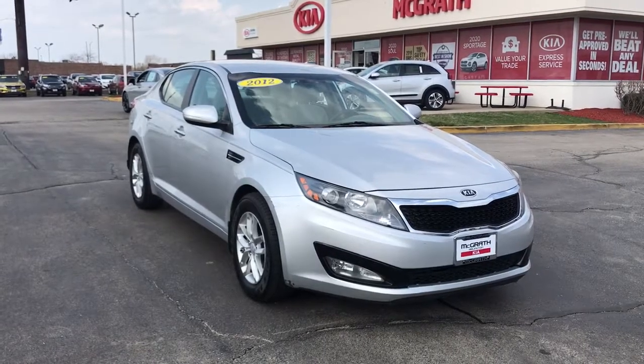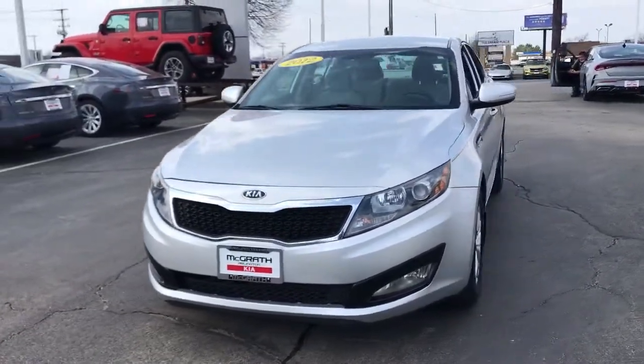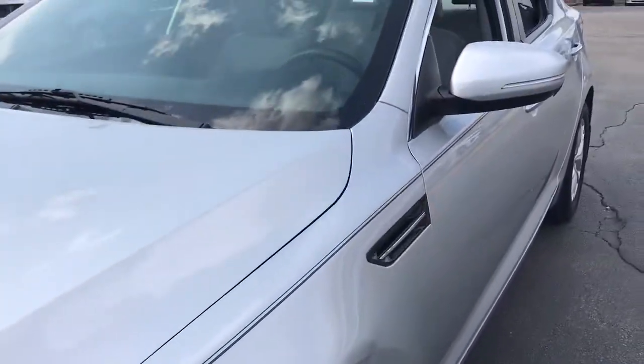This could be the car for you: the 2012 Kia Optima. This vehicle still has fewer than 150,000 miles on the clock, so it won't last long. Take a closer look at this handsome and capable Optima.